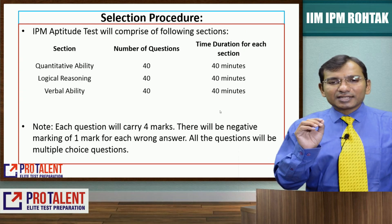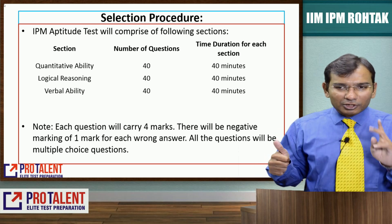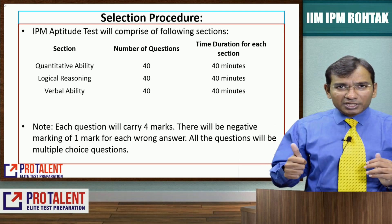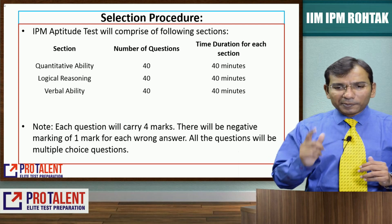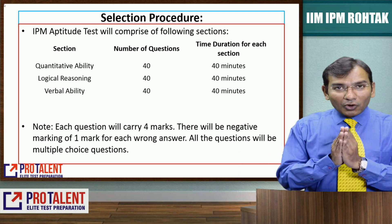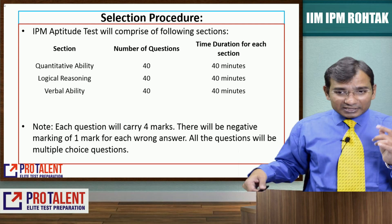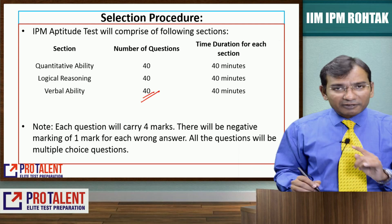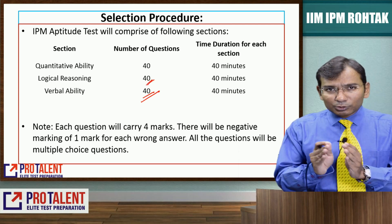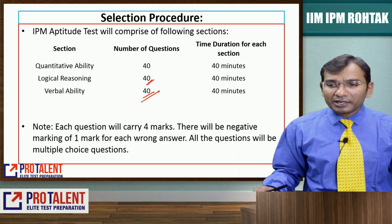The exam pattern has 40 questions in quantitative aptitude for 40 minutes, logical reasoning 40 questions for 40 minutes, and verbal ability 40 questions for 40 minutes. Each question carries 4 marks and there is a negative marking of 1 mark for wrong answers. All questions are multiple choice. You need very good speed — on an average, 40 questions in 40 minutes is manageable for English, and for logical reasoning you can attempt around 30 to 35 questions.